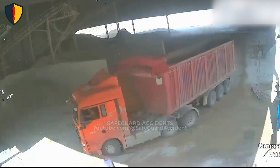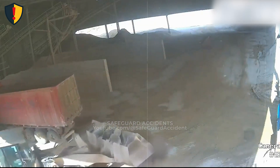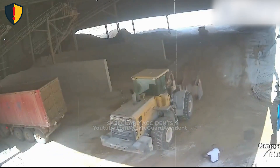Inside a dim, dust-filled, bulk storage shed, a worker stands without focusing on traffic as a wheel loader rolls forward into a forward blind zone with no clear line of sight. Never, ever assume being in front of moving mobile equipment makes you visible.